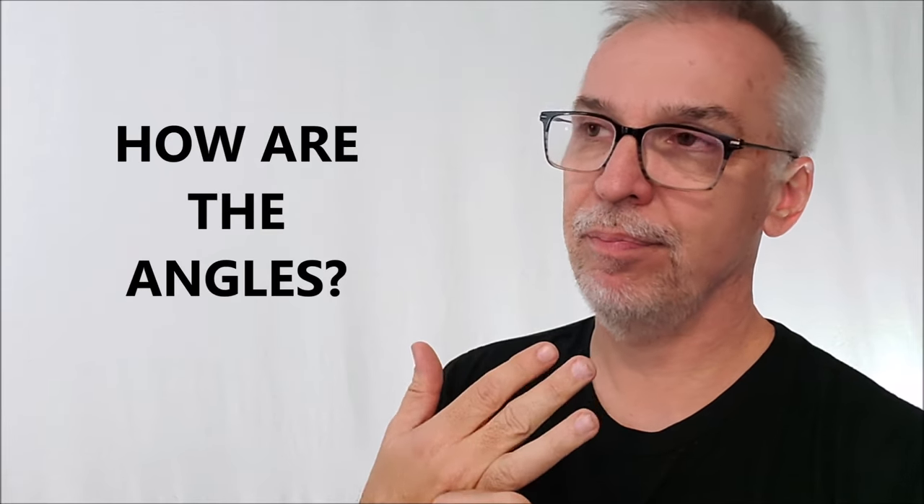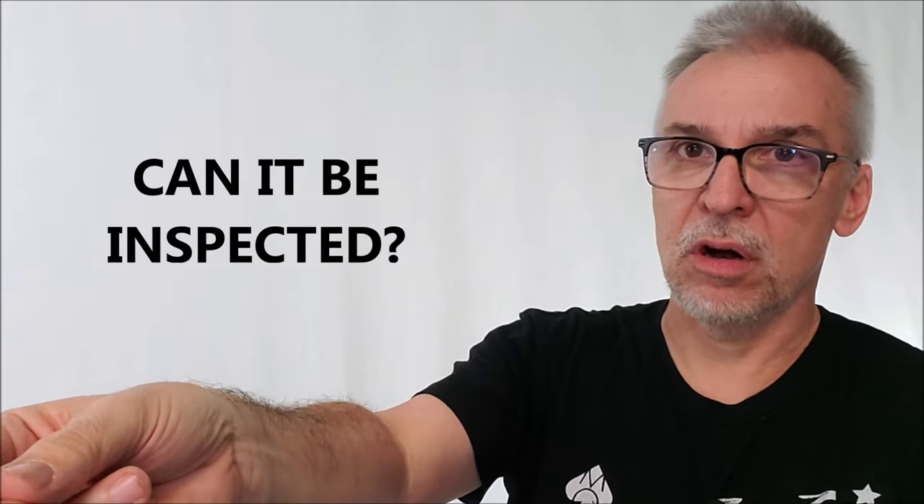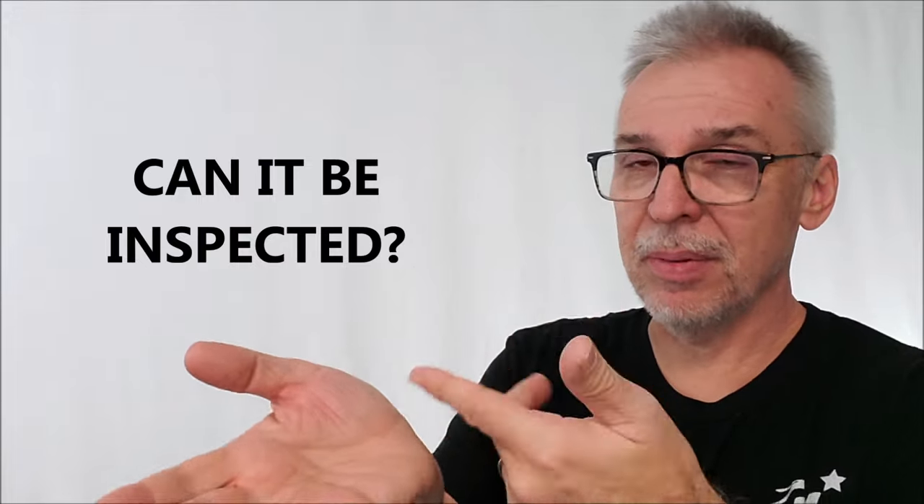Angles-wise, there's barely any angles in this. The way they've developed this trick is so clean. Your angles are going to be you forcing the card, a little bit of misdirection, and the mercury card fold — that's it. There really isn't any hard, unforgiving angles to this trick. Plus, as far as inspectability goes, you're going to leave them with the card. They're going to know the laptop was not a card before.